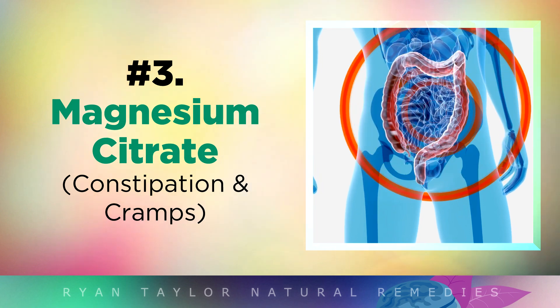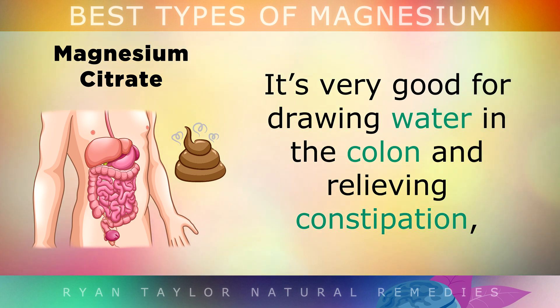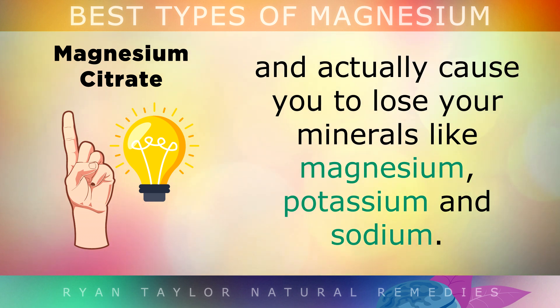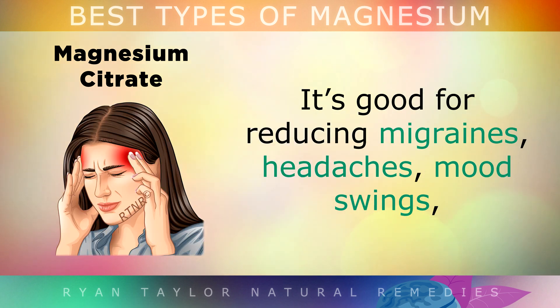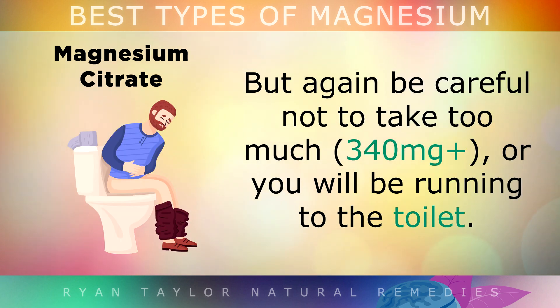Magnesium Citrate is often found in electrolyte powders and pills because it's very easily absorbed. It's very good for drawing water into the colon and relieving constipation. However, if you take too much of it, it can cause diarrhoea and you may actually lose some minerals like magnesium, potassium and sodium. It's quite good for reducing migraines, headaches, mood swings and leg cramps at night, but do be careful not to take too much.